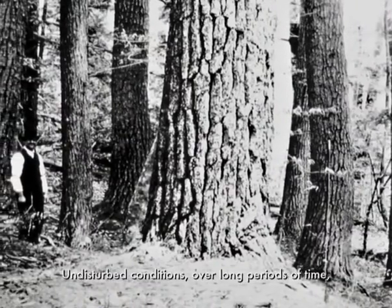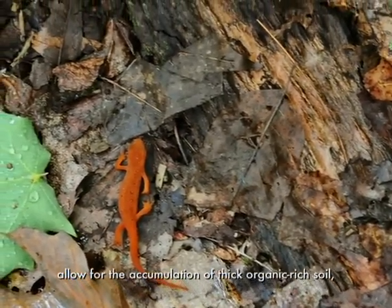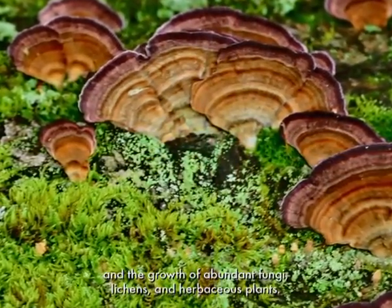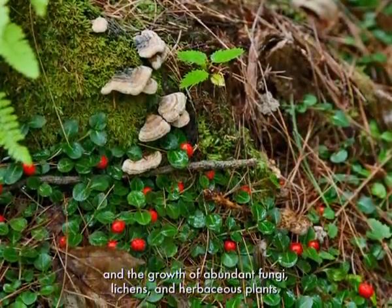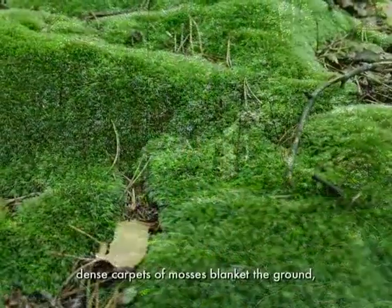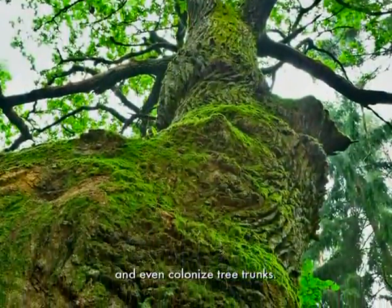Undisturbed conditions over long periods of time allow for the accumulation of thick, organic-rich soil, and the growth of abundant fungi, lichens, and herbaceous plants. In the moist shade of these forests, dense carpets of mosses blanket the ground and even colonize tree trunks.